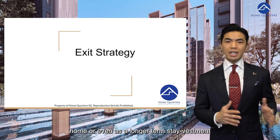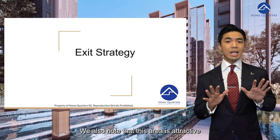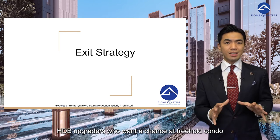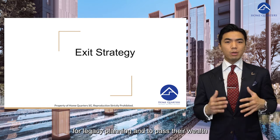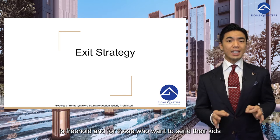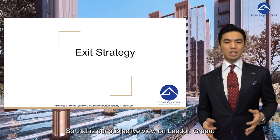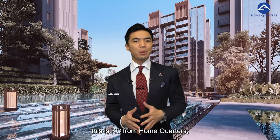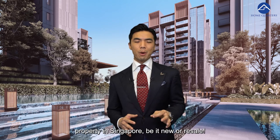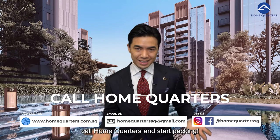This makes Leedon Green more suitable for someone looking for a longer-term stay or home, and even as a longer-term investment to enjoy the facilities it provides. The area is also attractive for children of landed owners who want to stay near their parents, HDB upgraders wanting a chance at a freehold condo for legacy planning, landed downsizers, and those who want to send their kids to prestigious schools nearby. So that is our subjective view on Leedon Green. This is Case from Home Quarters — reach out to us at 8809-2889 for an objective view before you purchase any property in Singapore. Till next time, subscribe, like and comment, and remember: call Home Quarters and start packing.